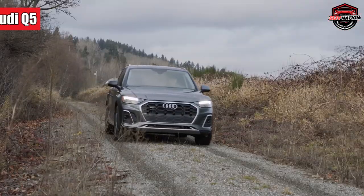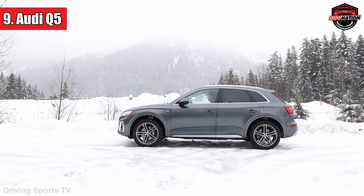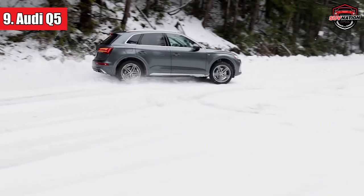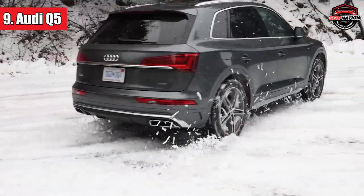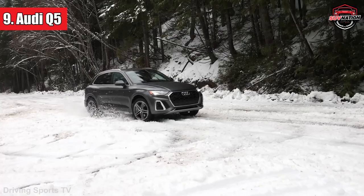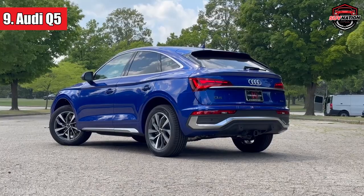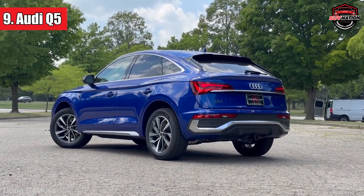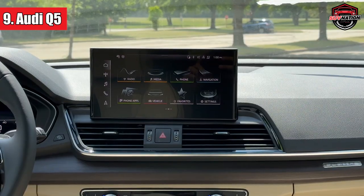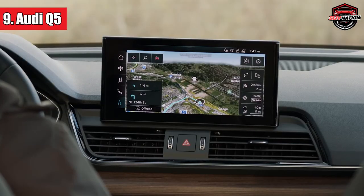Number 9: Audi Q5. Nudging ahead at number 9, the Audi Q5 rolls in, reminding us that sometimes classics just do it better. The Q5 offers a buffet of choices, from petrol to diesel, and even a plug-in hybrid for those who like a sprinkle of green with their drive. Our top pick? The whisper-quiet 40 TDI diesel — it's got the power, the smoothness, and it's a towing champ.